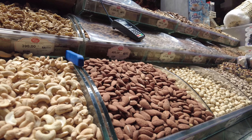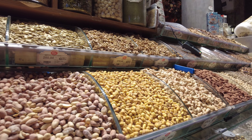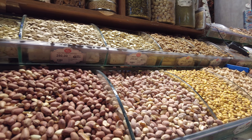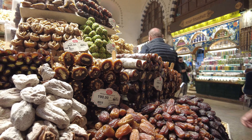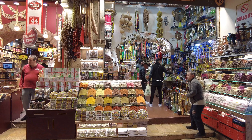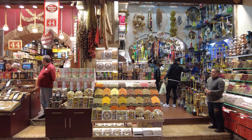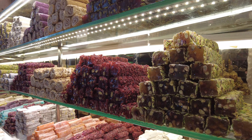As you wander through the narrow alleys, you'll encounter a mesmerizing array of spices, herbs, teas, and other culinary delights. Take your time to browse through the stalls, interact with the friendly vendors, and don't be afraid to sample some of the goods. Most vendors happily offer samples of their wares, so be adventurous and try something new.